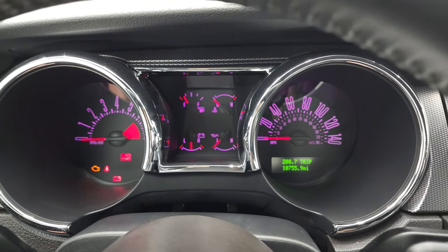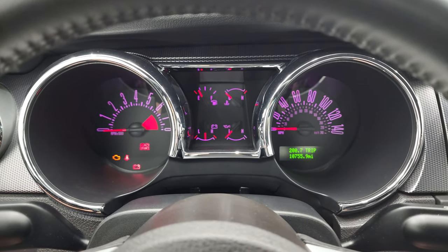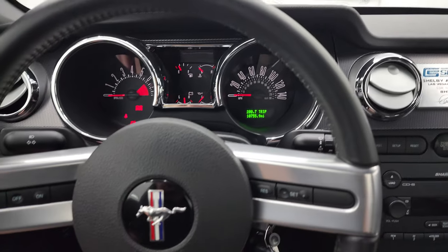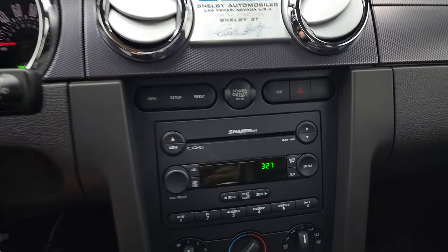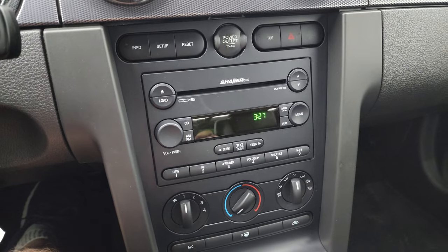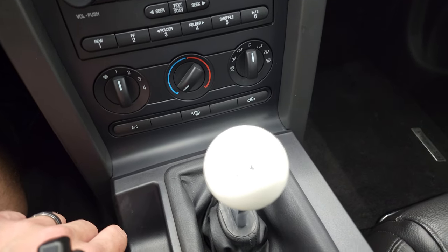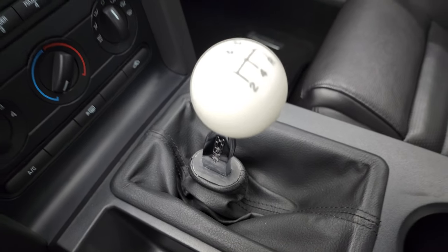This one has 10,755 miles. The instrument cluster is very nice and clean — you can change those colors to be whatever you want. Leather wrapped steering wheel with cruise controls, and that steering wheel is in excellent shape. It comes with the Shaker 1000 sound system with the six disc CD changer, traction control system, your information system for the dash, and climate controls. And you get the 5-speed manual transmission with the Hurst shifter.